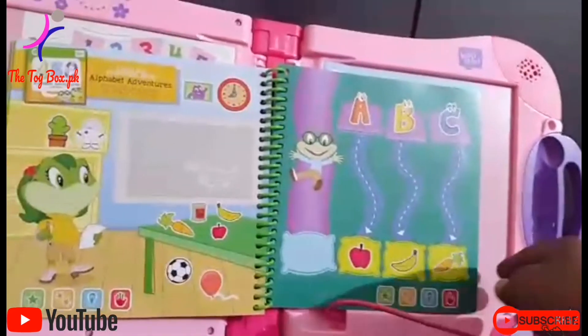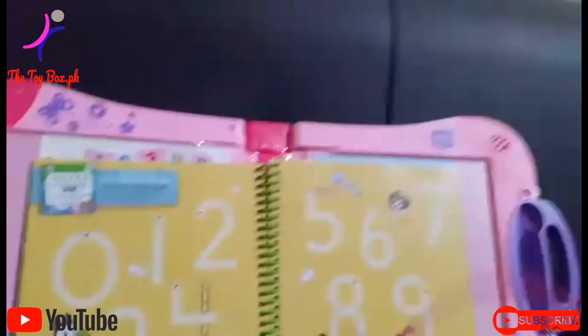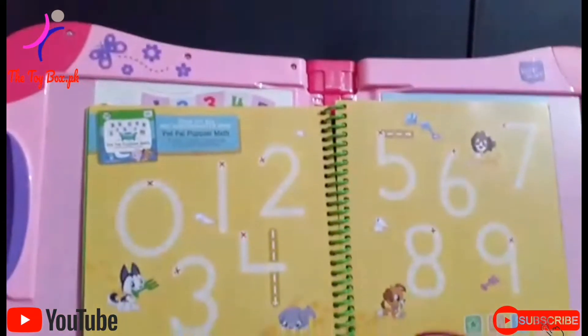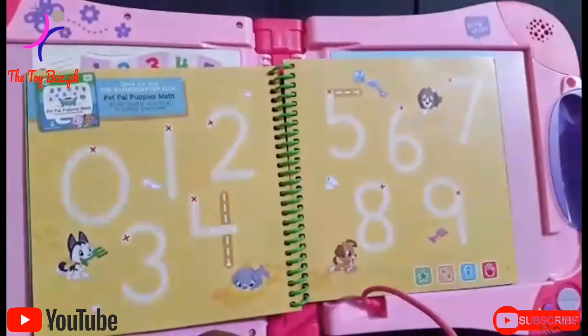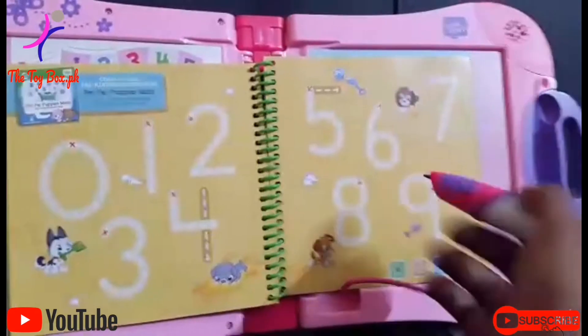Buh-buh-buh-buh. Buh-buh-buh-buh. Number one. Number two. Number three. Number nine.